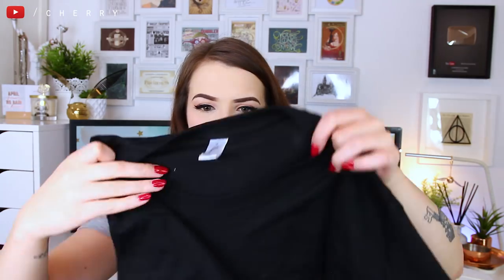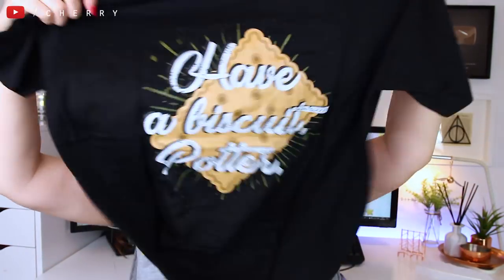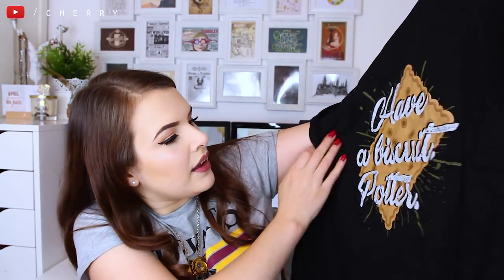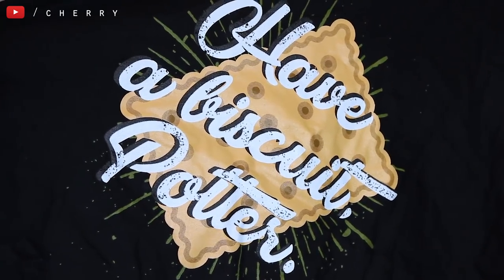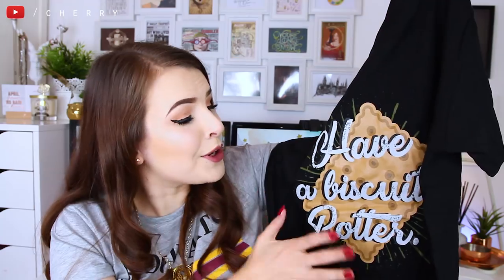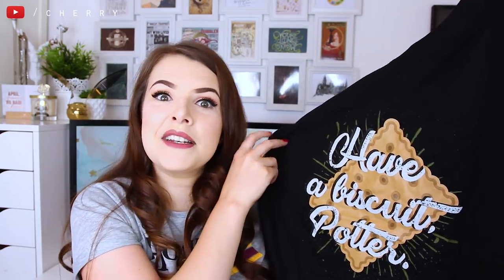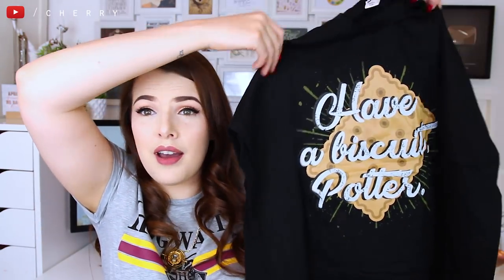I can see a wearable, so we have got a t-shirt. Let's have a look. What does this say? 'Have a biscuit, Potter.' And I believe that this is a Professor McGonagall quote, if I remember correctly. I'm not majorly into this design, I'm not going to lie, but I do love their t-shirts — they're really great quality. You can't like every single t-shirt that comes your way. That's absolutely fine. But it's a cool quote t-shirt. I'm not mad about it.